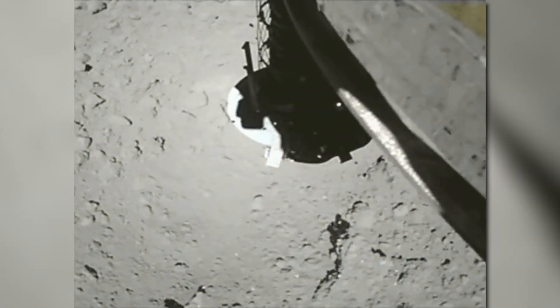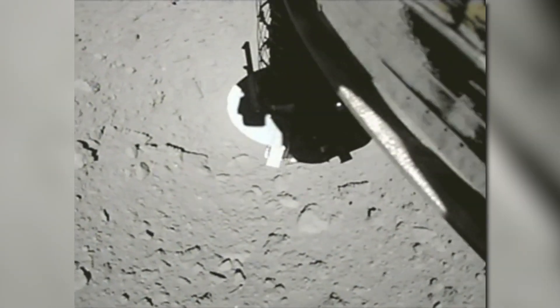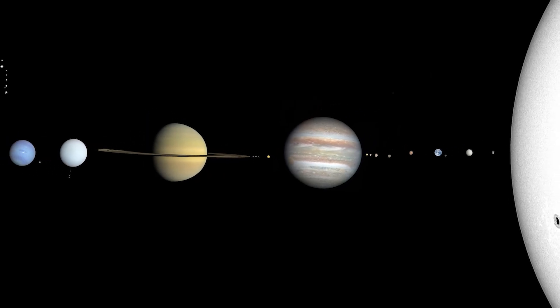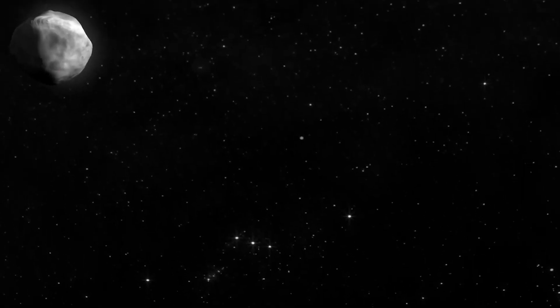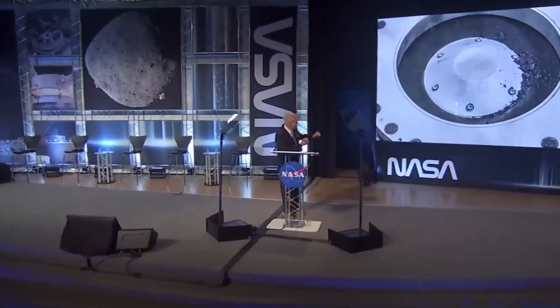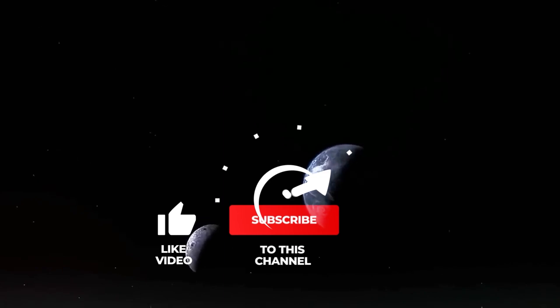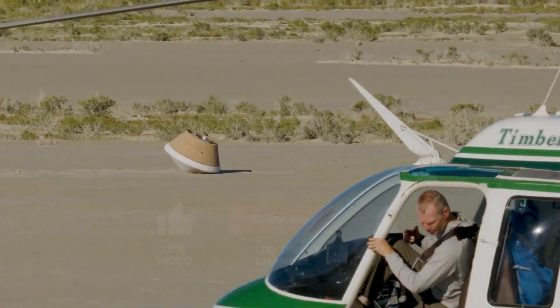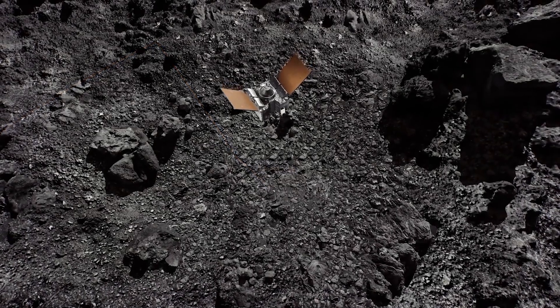This remarkable discovery within the largest asteroid sample ever collected is a testament to the dedication and precision of NASA's missions. These ventures provide invaluable insights into the history of our solar system and the potential for life beyond Earth. As we continue to explore the mysteries of the cosmos, do you think this revelation will bear new hope? Subscribe and click the notification bell to stay updated on the latest discoveries.